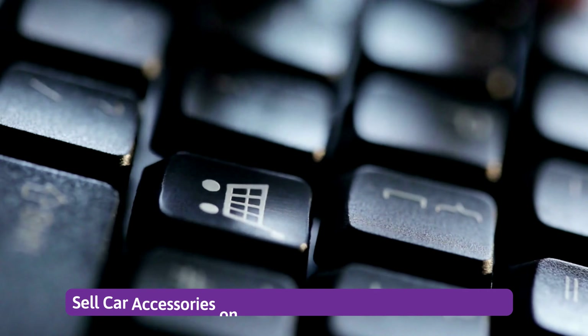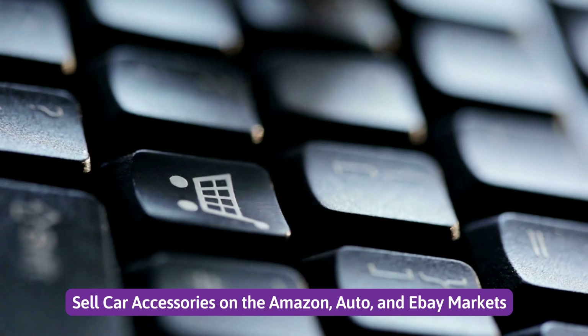Number 6: Sell car accessories on the Amazon, Auto, and eBay markets.